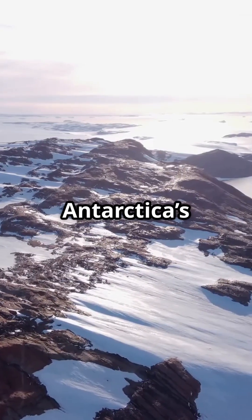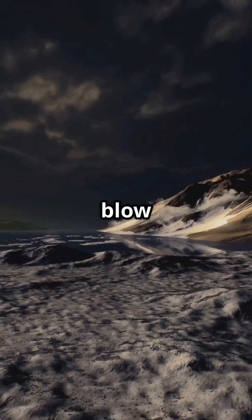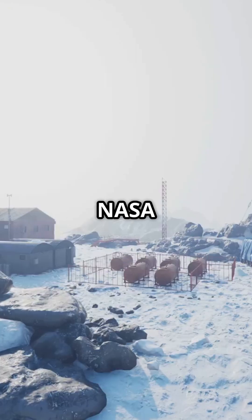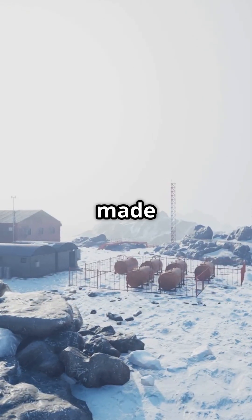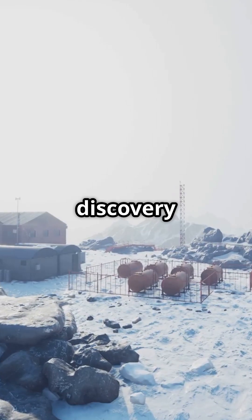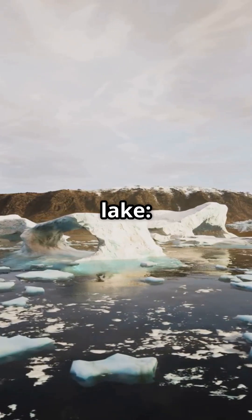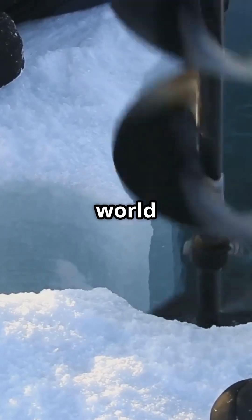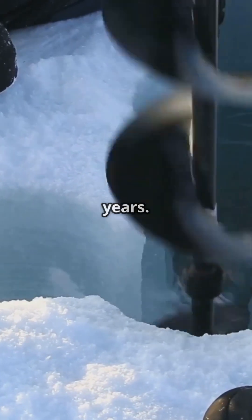What did NASA find buried under Antarctica's ice? The truth will blow your mind. Beneath miles of Antarctic ice, NASA scientists made an astonishing discovery: an ancient subglacial lake, Lake Vostok, sealed off from the world for over 15 million years.